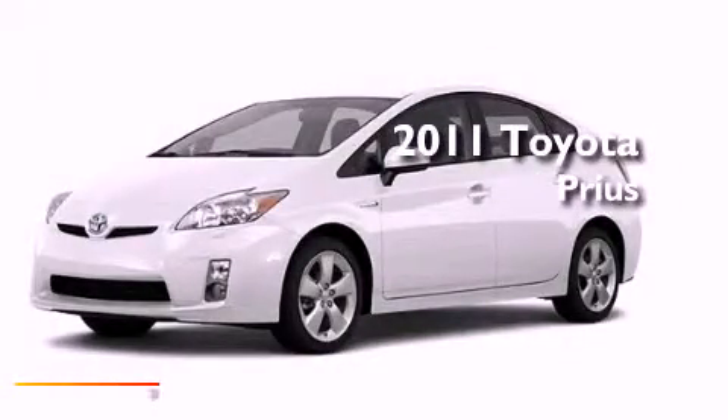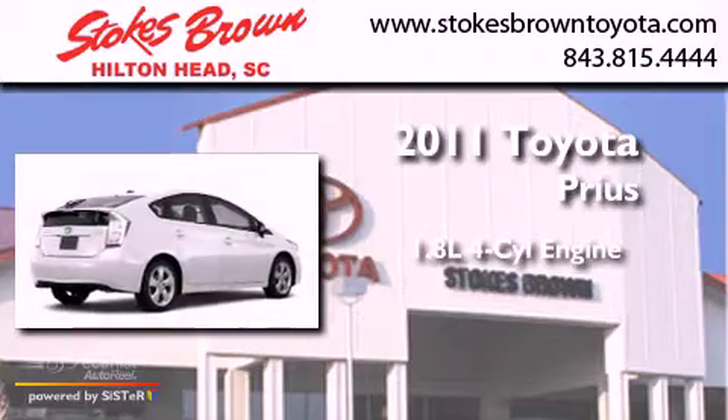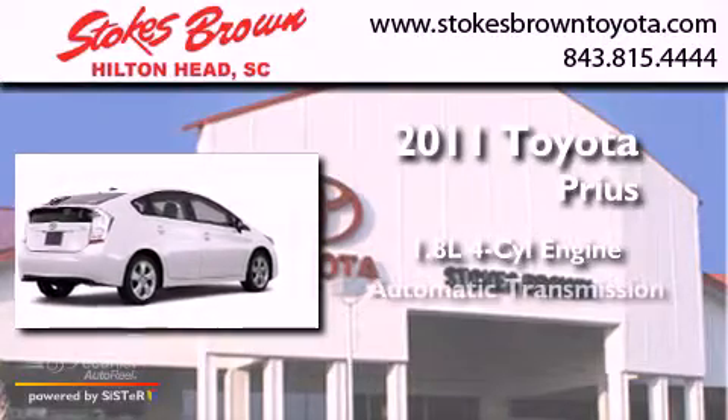This is a brand new 2011 Toyota Prius. It has a 1.8-liter four-cylinder engine and an automatic transmission.